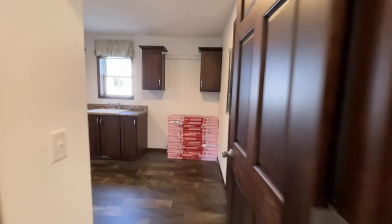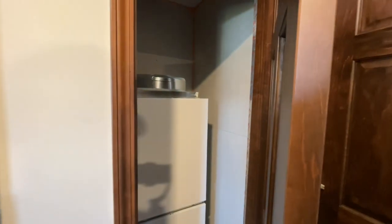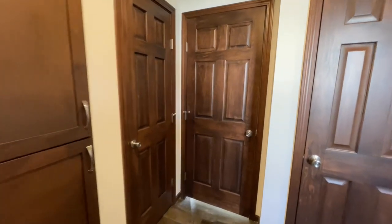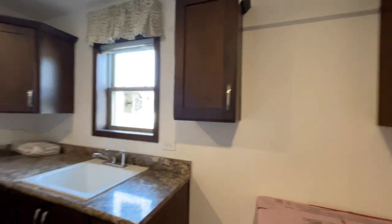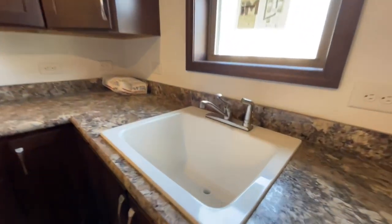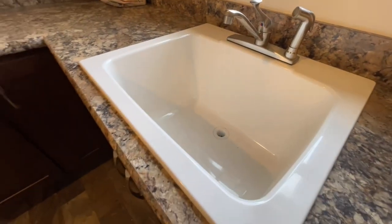Across the hall is your utility room — there are closets everywhere in here. Behind one door is your furnace. You also have some built-in linen cabinets, your electric panel, washer and dryer hookups, and a whole bunch of counter space to fold laundry. Plus a nice deep wash basin.